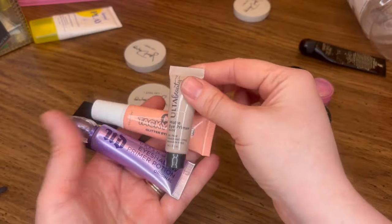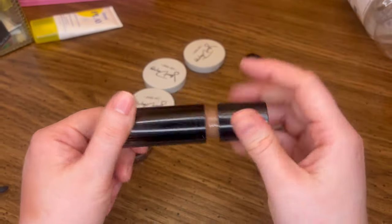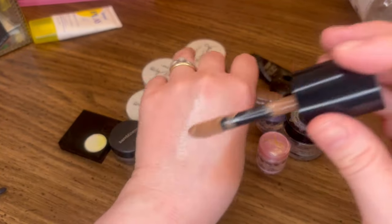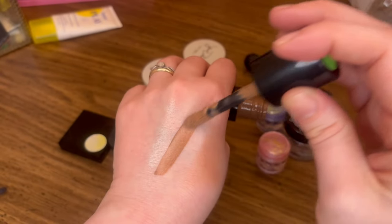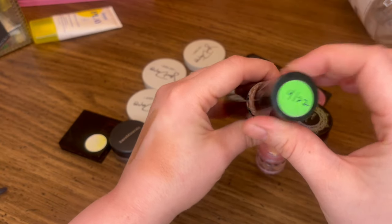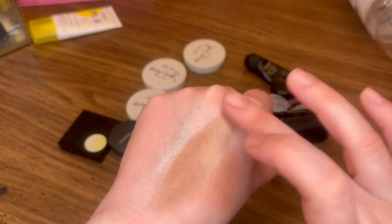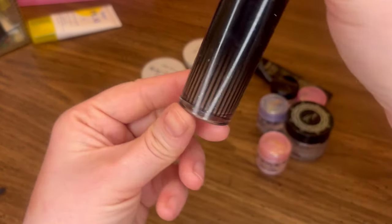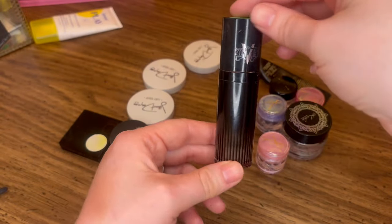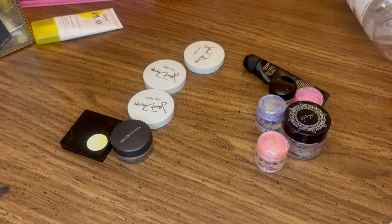I've got three eye primers — I'm going to keep all of these as well. This item I actually might need to declutter soon — it's a liquid contour that I've had for coming up on two years now, and I'm just worried it's going to go bad soon. But if you see the windowing in there, it's like almost empty. So I'm going to try to use this up before it expires so I won't have to declutter this one.